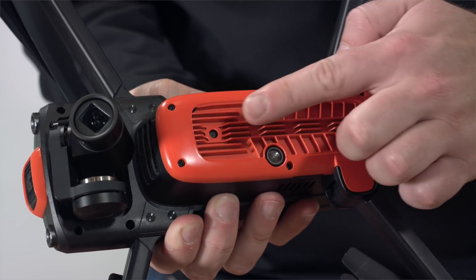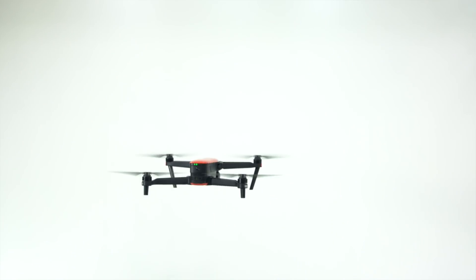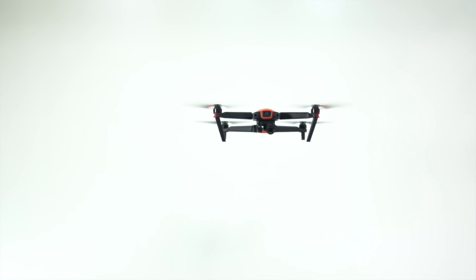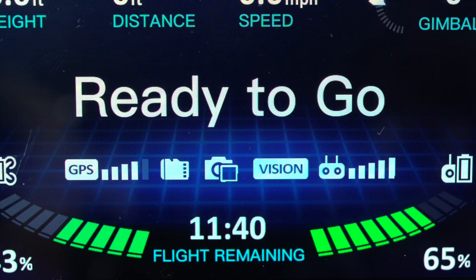This rear sensor will also work when flying indoors using the star point positioning system. The star point positioning system consists of two ultrasonic sensors and two downward facing cameras. The system detects objects underneath the aircraft and helps provide stable flight indoors and provides some advanced landing features. Star point works under 33 feet from the ground and will override GPS signal when indoors. If you are flying indoors above 33 feet, EVO will switch into ATTI mode.